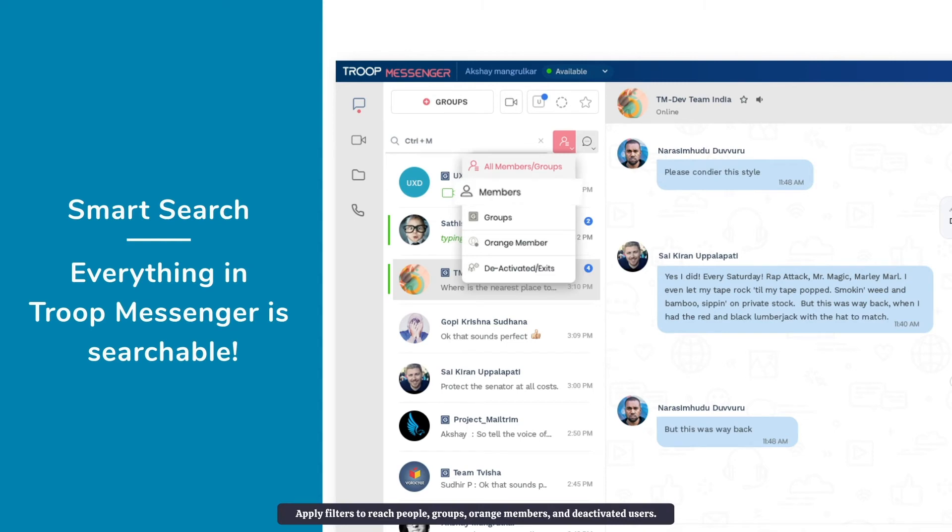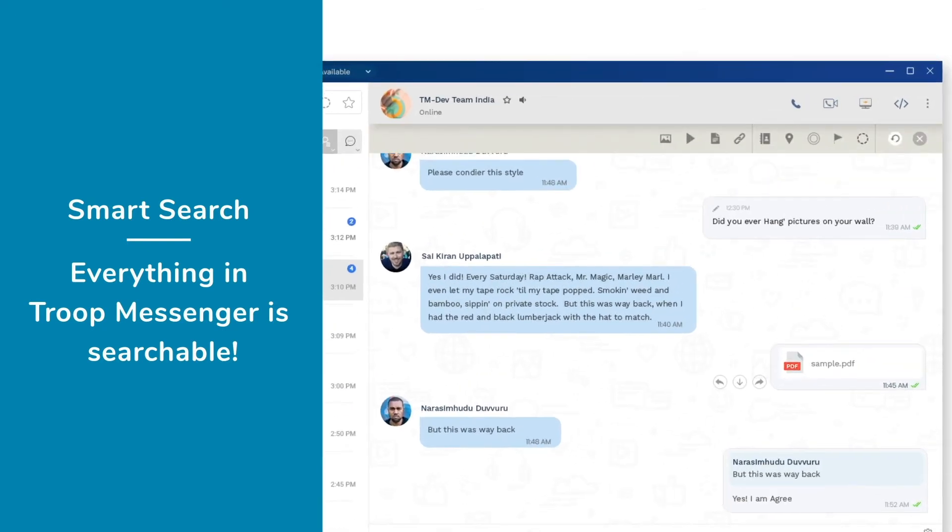Apply filters to reach people, groups, other members, and deactivated users. Find text files, images, videos, and more from the chat area in just one click.